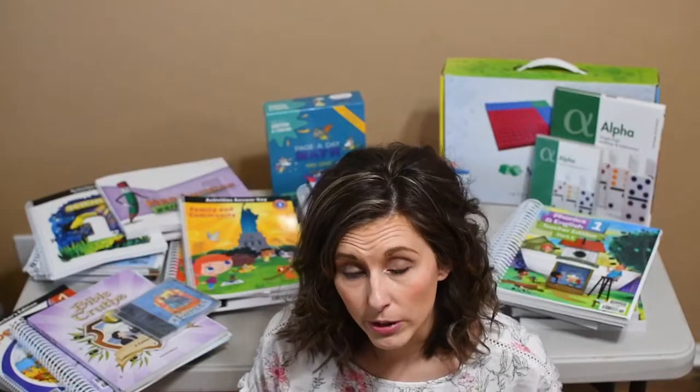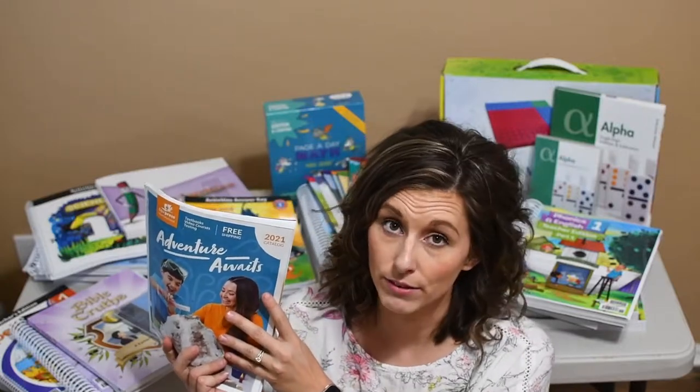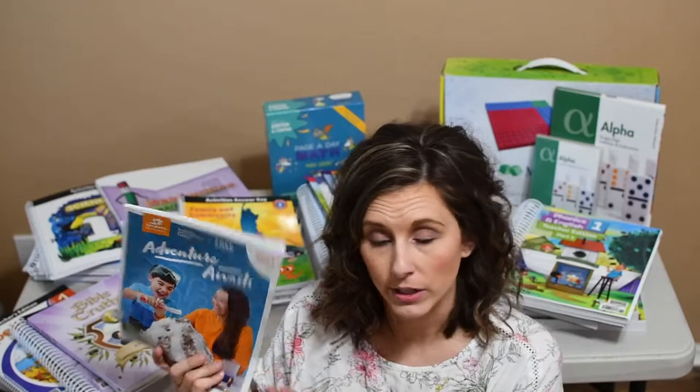The core of our curriculum is going to be Bob Jones University. Here's their catalog — they have it available online for free. I'll leave a link down below to their website if you want to check out their curriculum.